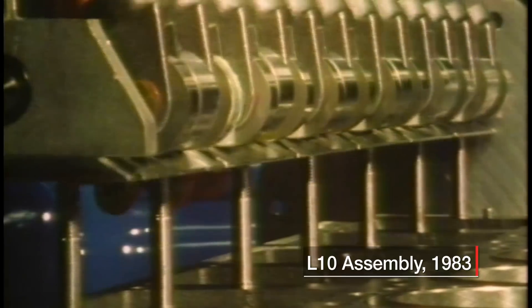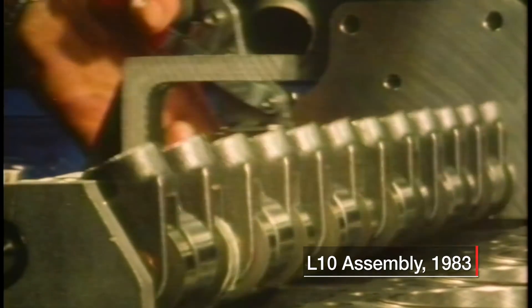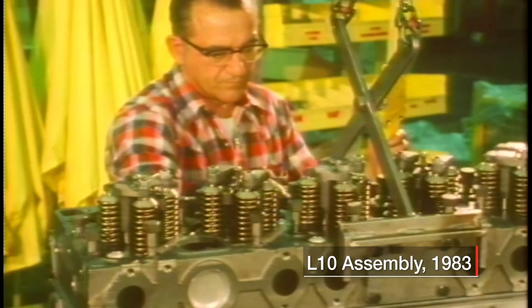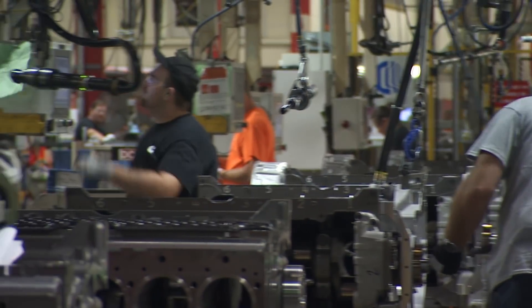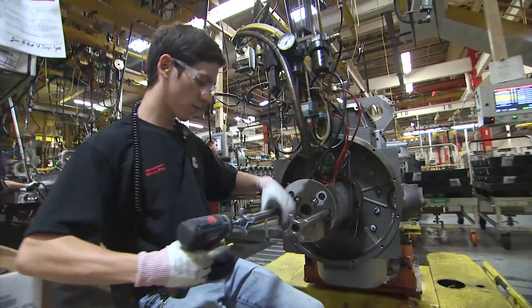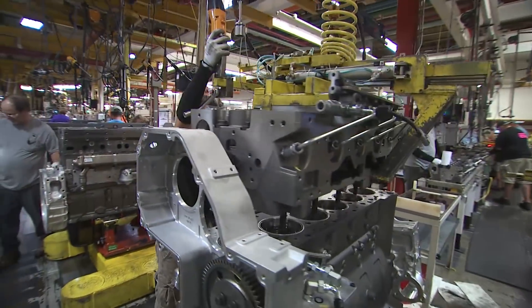It was designed purposely to be a compact, reliable, dependable engine that would really provide competitive advantage on weight and size to our customers. We've manufactured over 836,000 of the L-10 and the M-11 so far.